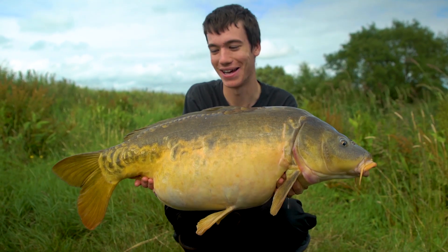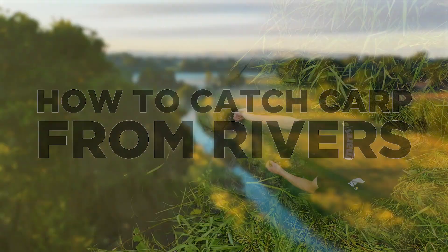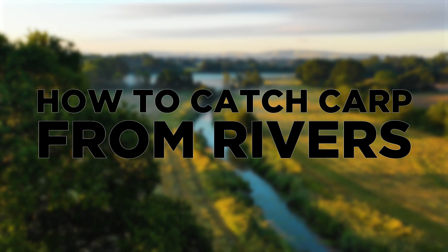How to catch carp from rivers. In this episode we're going to take a look at four steps that will help you catch more river carp.